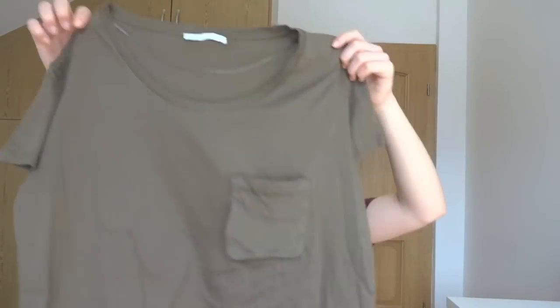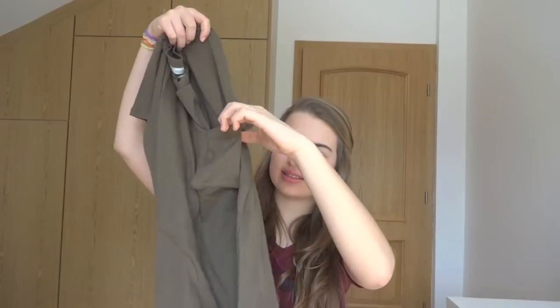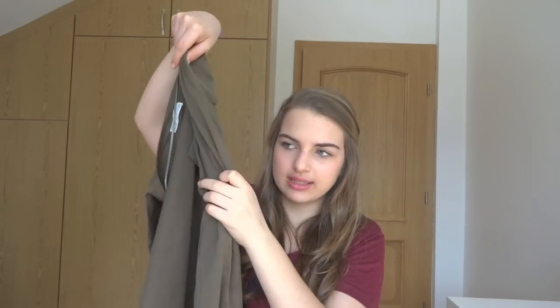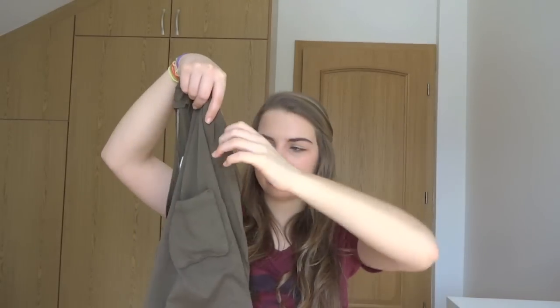The first thing that I bought there was this army green oversized t-shirt. It has this little pocket here — it's kind of like a built-in pocket that pops out when you put your hand in. I don't know if you can see it, but it's a built-in pocket.